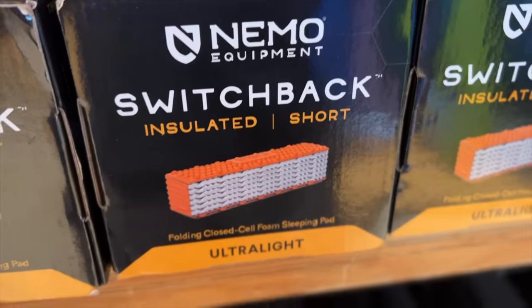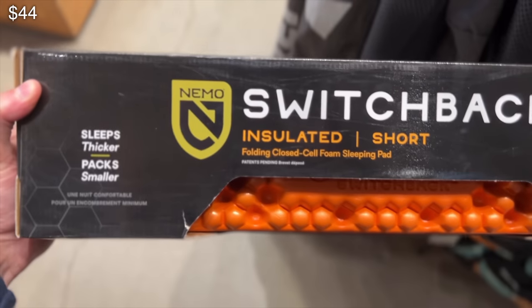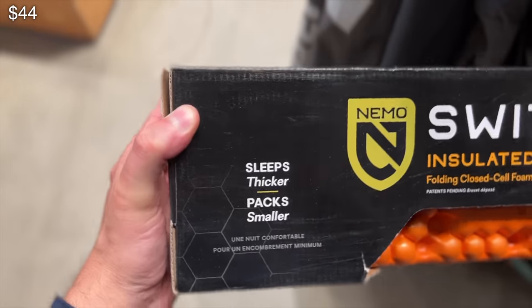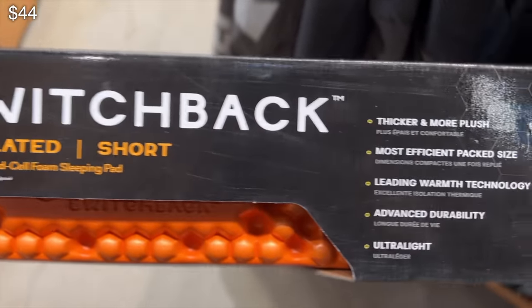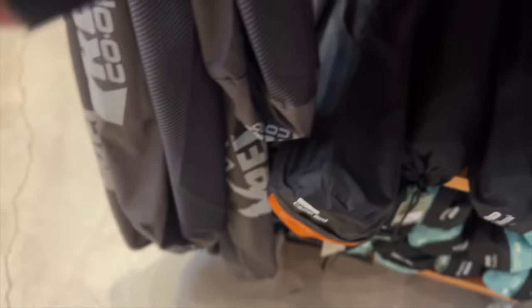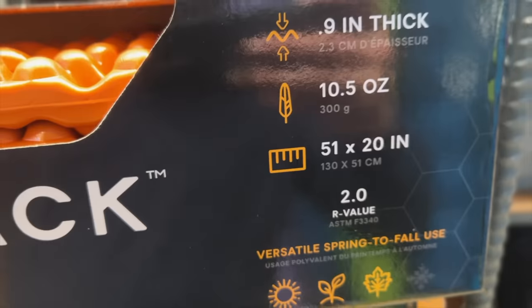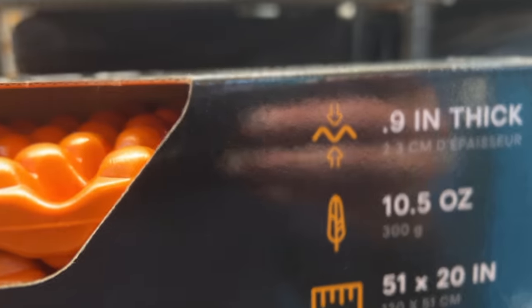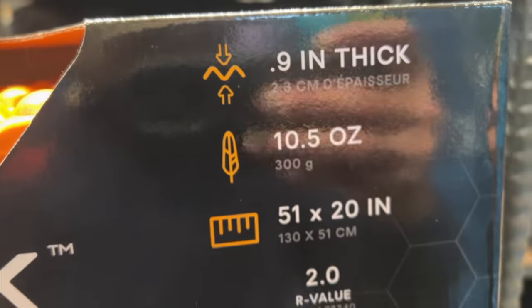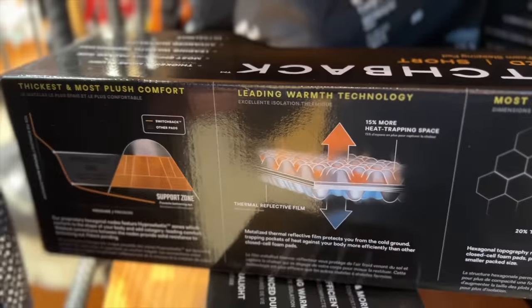The cheapest sleeping pad I could find was this Nemo Switchback sleeping pad. The biggest drawback for me is that it isn't inflatable, so it's not very thick in the sense of sleeping on it, but it's still fairly thick when it comes to packing. This is probably good if you're a backpacker — it's pretty lightweight — but if you're in a rooftop tent or a ground tent and you're car camping, then just go for an inflatable one, something with a higher R value.